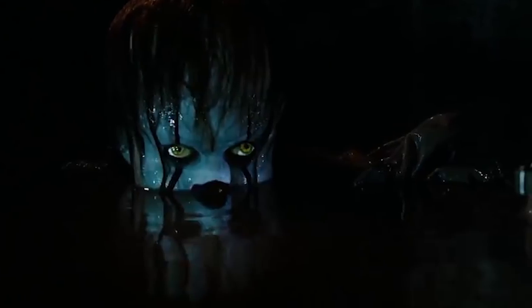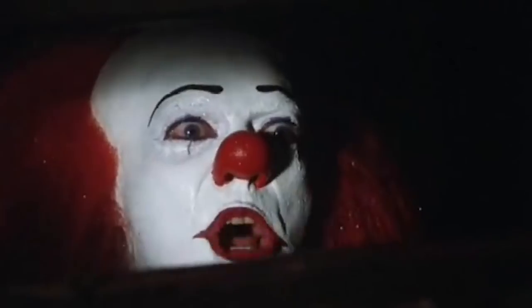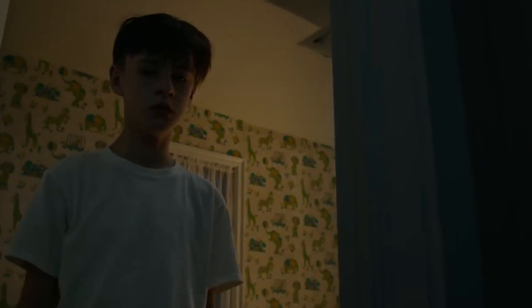Granted, Pennywise has never seemed to care about the ages of his victims. After all, Georgie's just six when he's snatched away on the street. The little Chad is still just a toddler, which makes his probable death even more gruesome. It's a footnote to the whole story of It, but an especially unsettling one.